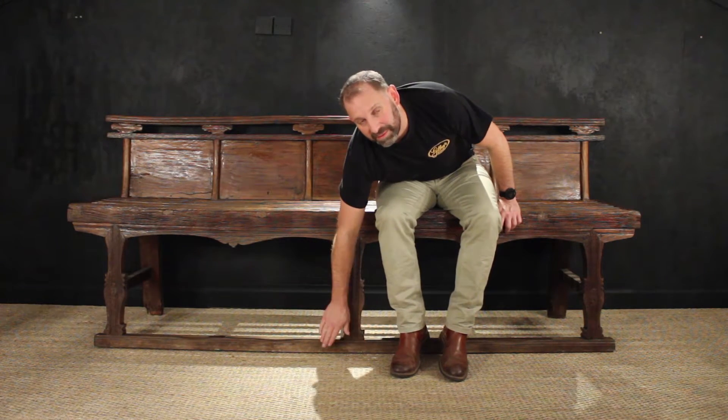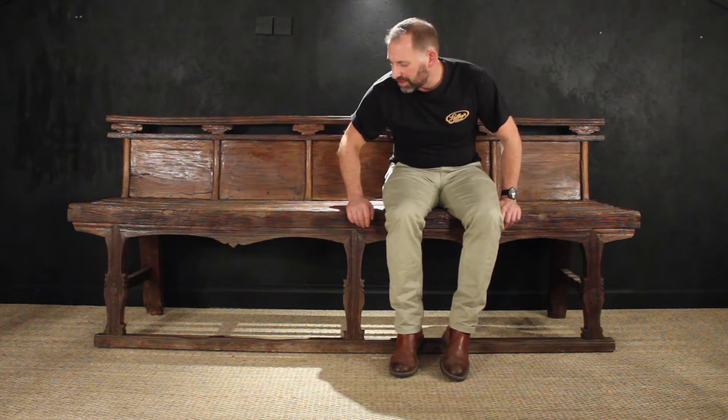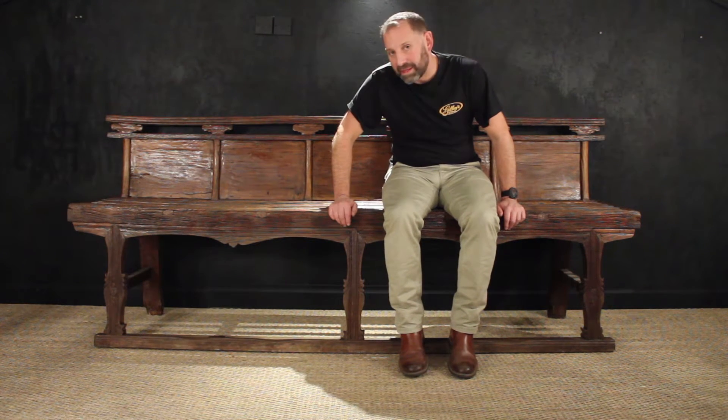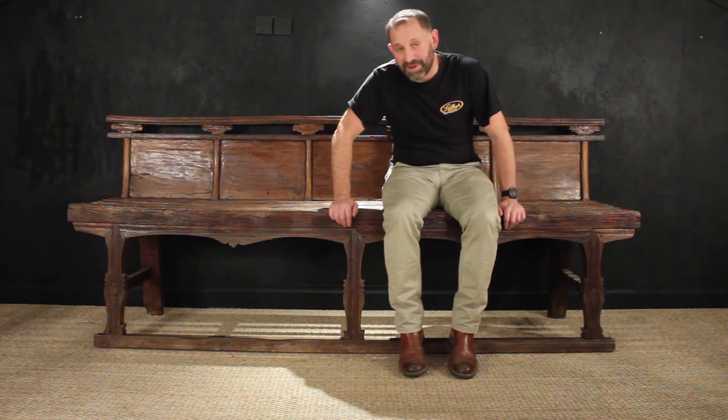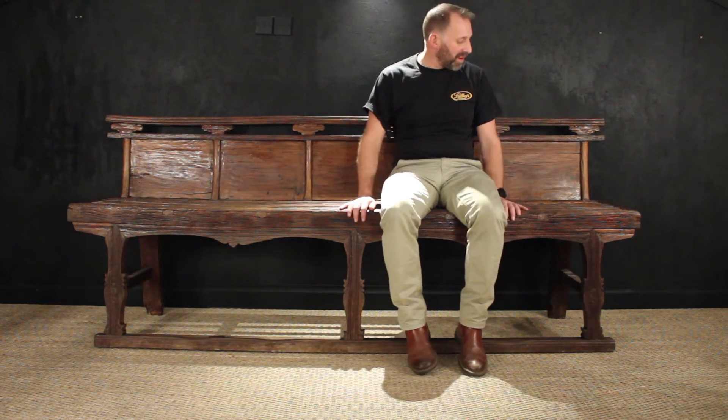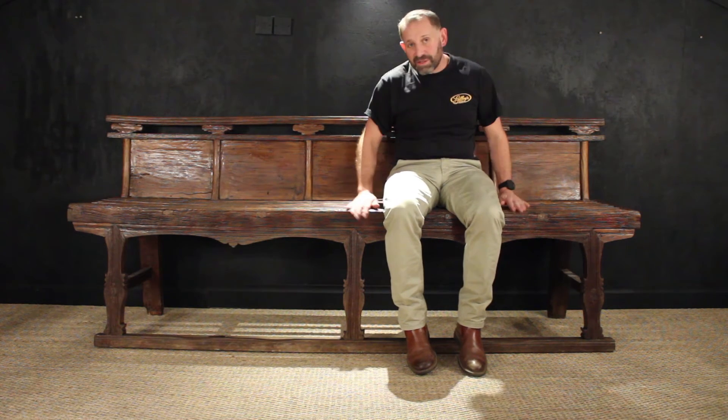There is this one piece of wood here — this bottom rail is relatively new to it, certainly later than the rest — but that's about the only part. It is an absolutely fantastic piece of oriental furniture. It would be great in a hallway; it's just wonderful.